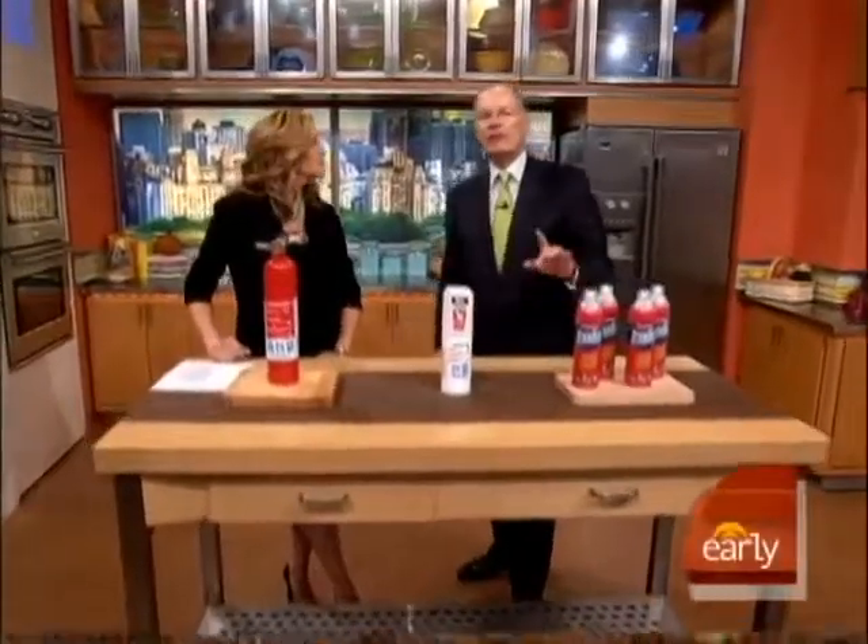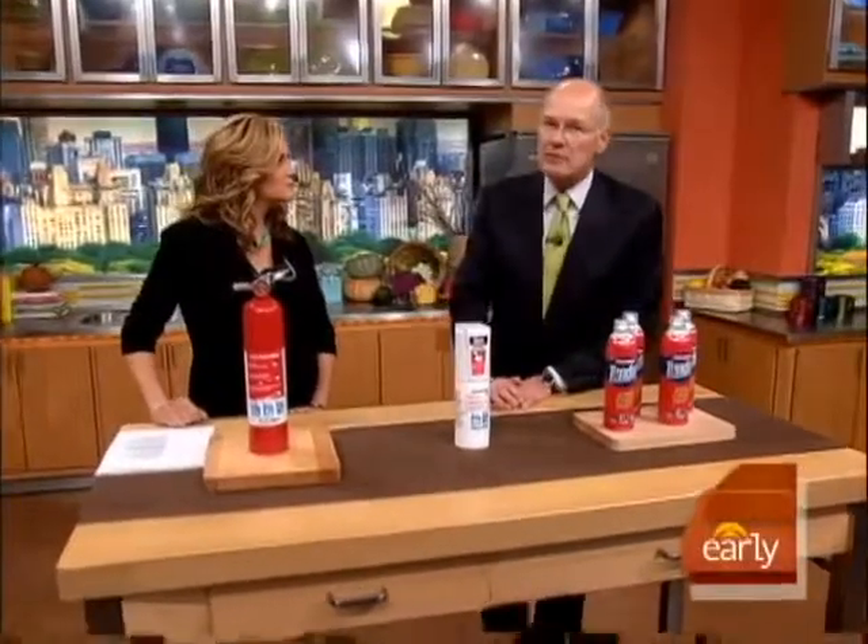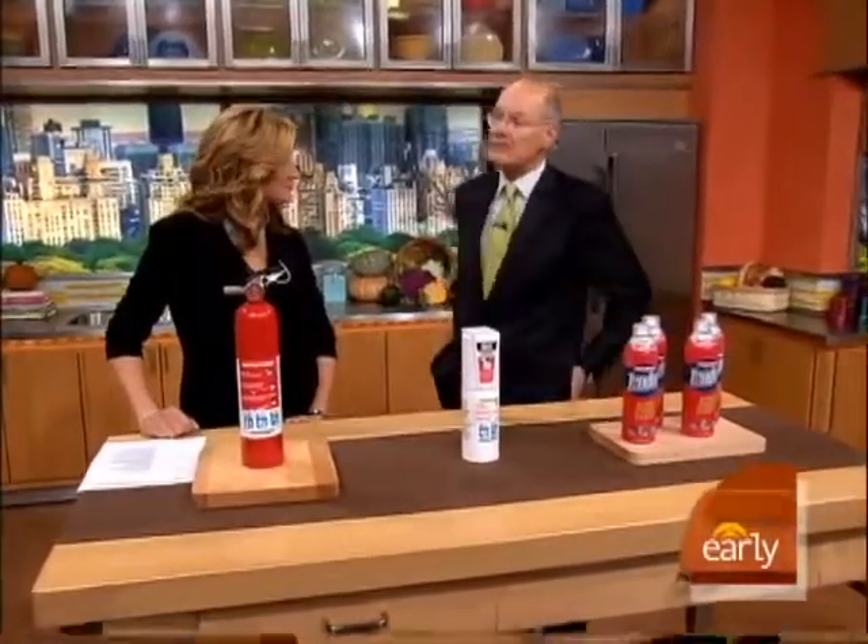This morning in Health Watch: what to do if flames suddenly break out in your kitchen? Early Show consumer correspondent Susan Copen is here with some important safety tips. Cooking fires are the leading cause of home fires in the United States, so we are about to show you the do's and don'ts of handling a grease fire.